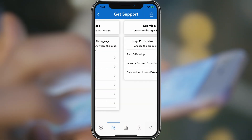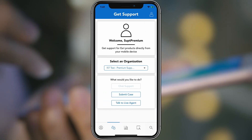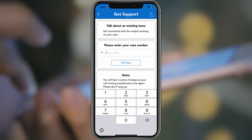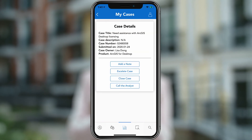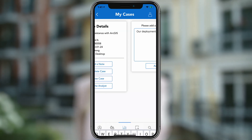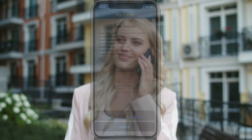Easily get support for your Esri products from within the app. Submit a case using our improved case submission form, or talk to an agent about a new or existing case without having to navigate through a complex phone menu. Access your open cases and take actions, like leaving a note or providing an update for your analyst, escalate or close a case, and even call your analyst, all without leaving the app.